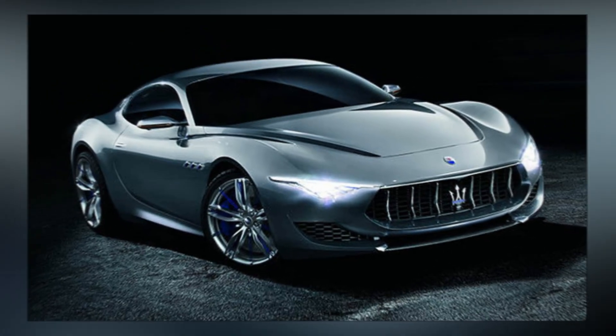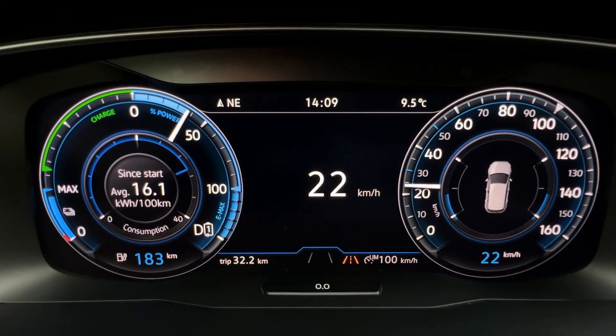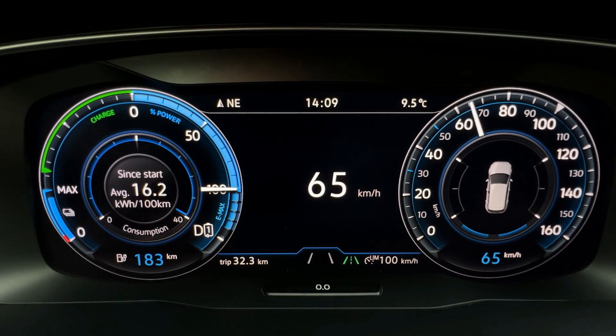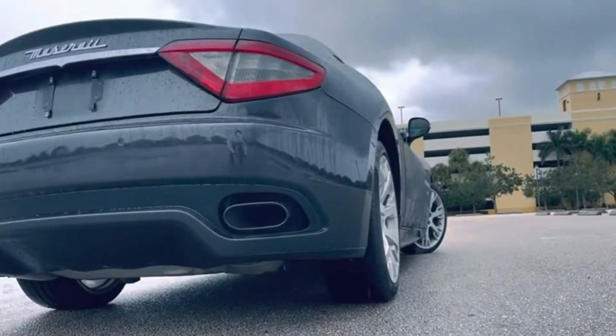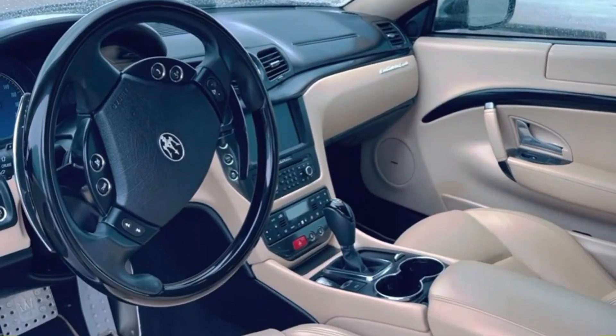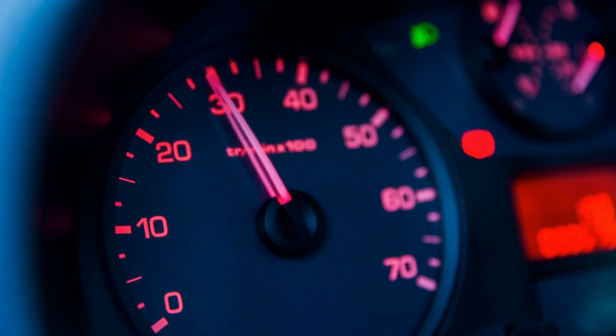The newest Gran Turismo model, the Maserati Gran Turismo EV, claims to provide the same level of performance and luxury as its forerunners while being ecologically responsible. In order to better understand the Maserati Gran Turismo EV, this video will examine its specifics, including its characteristics, performance, and market influence.